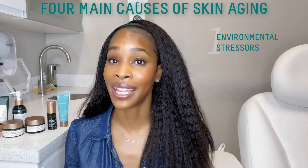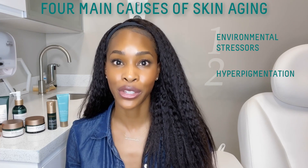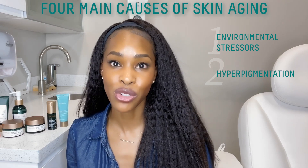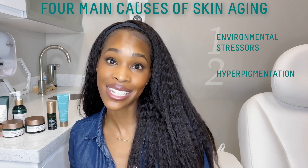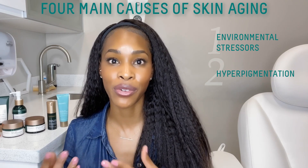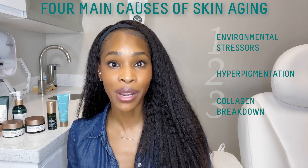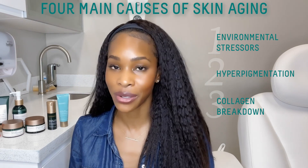The second cause is uneven skin tone and hyperpigmentation. Vitamin C will play a huge role in this, as will sunscreen, but things that help to brighten the skin — like vitamin C, white shiitake mushroom, AHAs, or glycolic, lactic, and mandelic acid — can start to play a role as well, as they help to increase cell turnover and reveal brighter skin. The third cause of visible signs of aging is collagen breakdown, so we want products that will help build our collagen and also prevent its degradation.